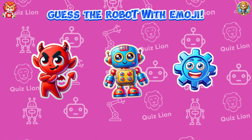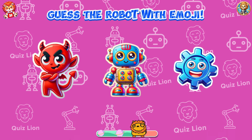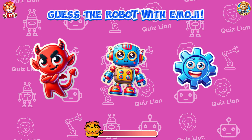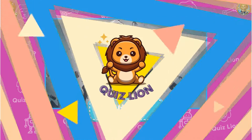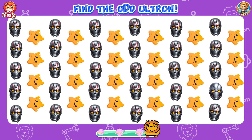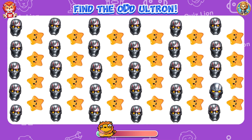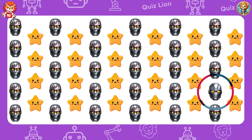Guess the robot with the emoji. That's right, it's Ultron! Find the odd Ultron. Your perseverance is your greatest asset.